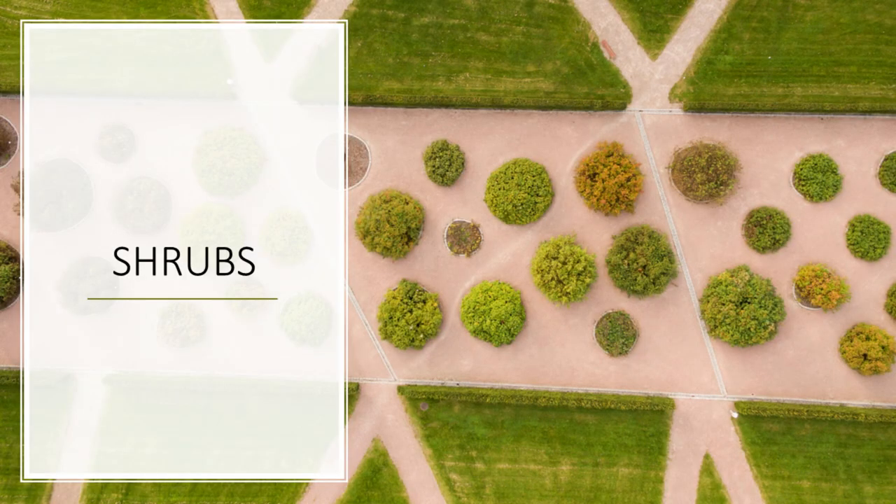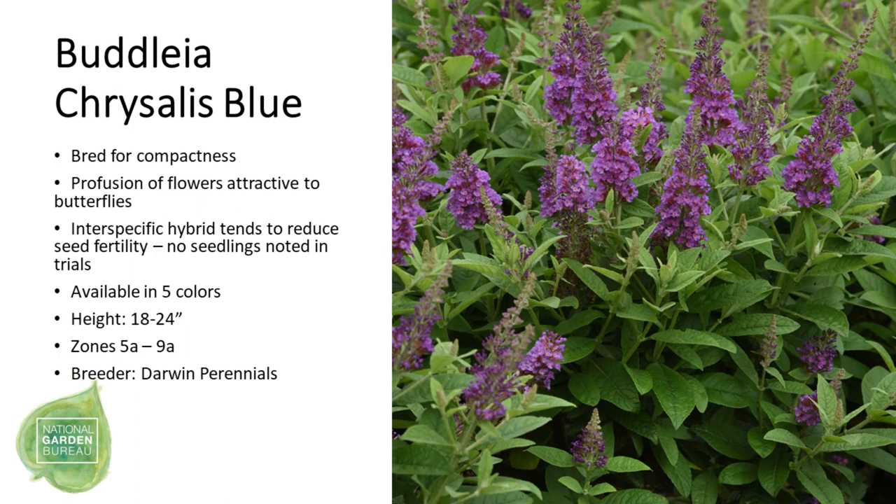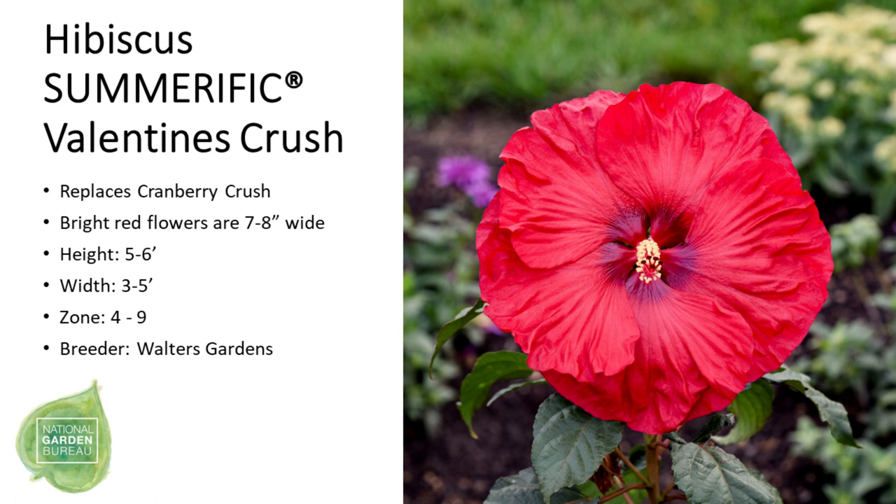From there we have our shrubs, starting with Buddleia 'Butterfly Gold', which has yellow and white variegated foliage. Then we have Buddleia 'Chrysalis Blue', bred for compactness. Please note that both Buddleias have been bred for reduced seed fertility, meaning fewer seedlings were observed in trials. Then we have the Banana Split Daphne, which has unique leaves with bright yellow edges. Next up is Hibiscus summerific 'Valentine's Crush', which replaces Cranberry Crush.